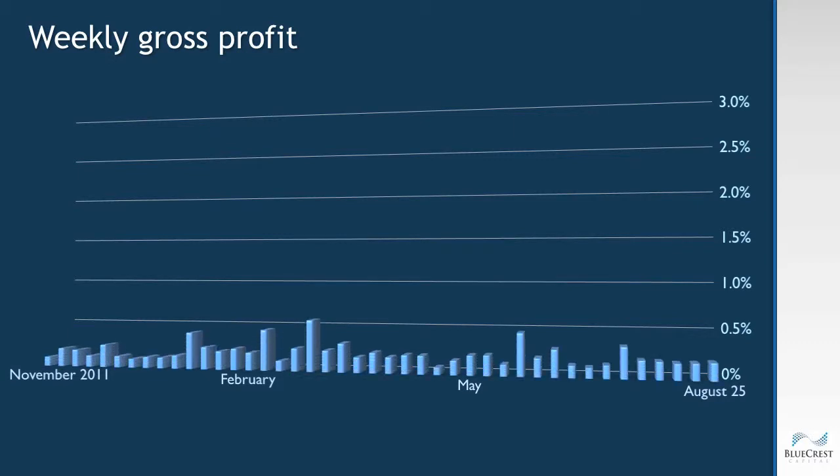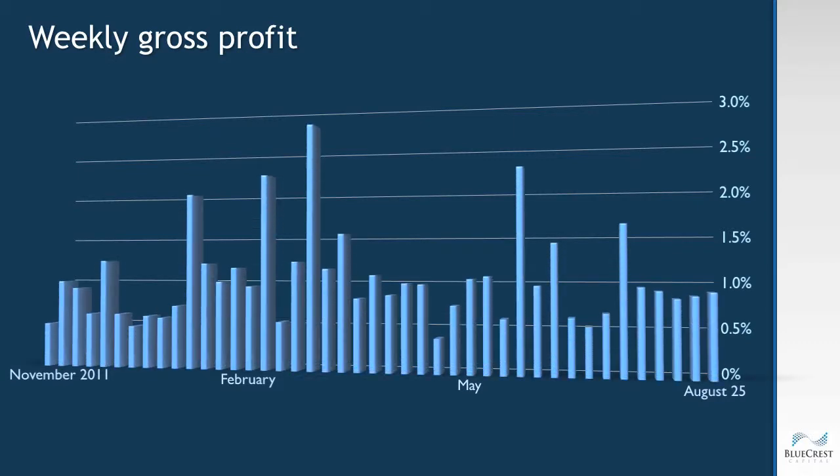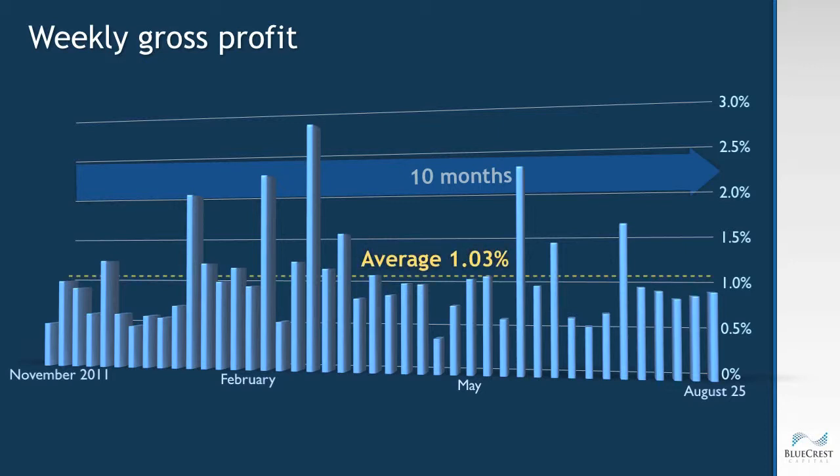This graph of actual live trading results for our accelerated EURUS algorithm shows weekly gross profit performance since November 2011, and you can see the first three and a half weeks of August have produced profits below the 10-month average of 1.03 percent per week. Also note this weekly chart shows the algorithm has produced a gross profit every week for the 10 months it has been trading live. The lowest weekly return was 0.39 percent and the highest return in one week was 2.77 percent. Our automated trading of the EURUS has never had a losing week.